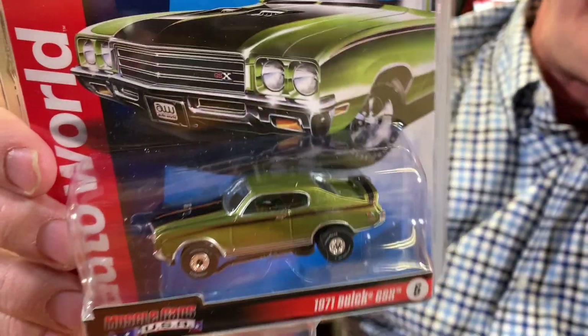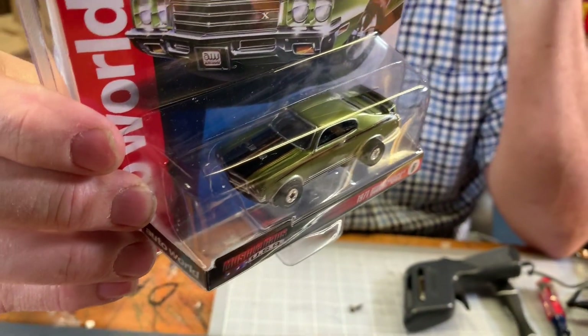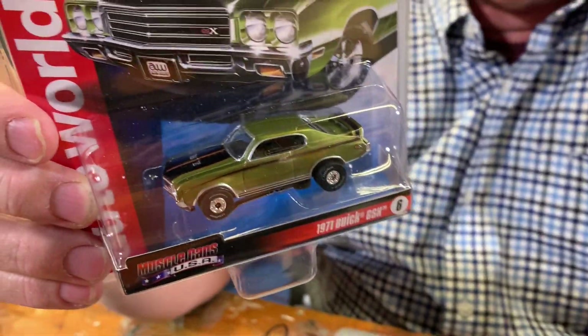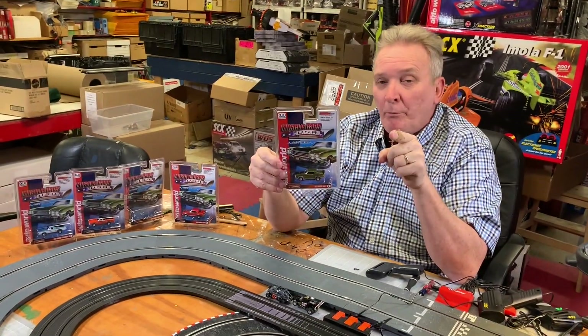This is the green one, and I'm telling you, the body of these cars are absolutely beautiful for the size that they're doing. If you don't get these as part of your collection — one to keep, one to open up — they're beautiful.